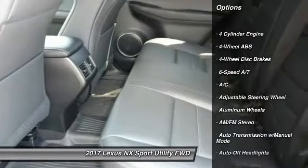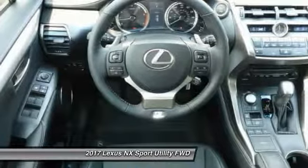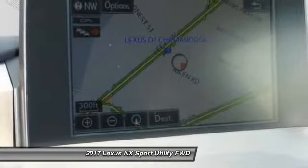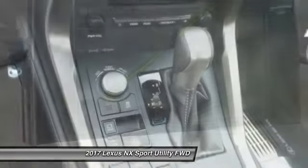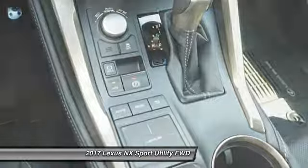Here are some of this vehicle's great options: remote engine start, backup camera, power passenger seat, power liftgate, navigation system, keyless entry, leather-wrapped steering wheel, driver lumbar, power steering, and adjustable steering wheel.